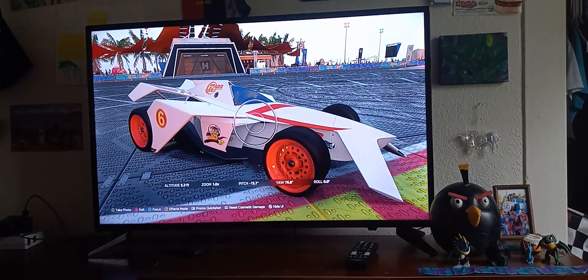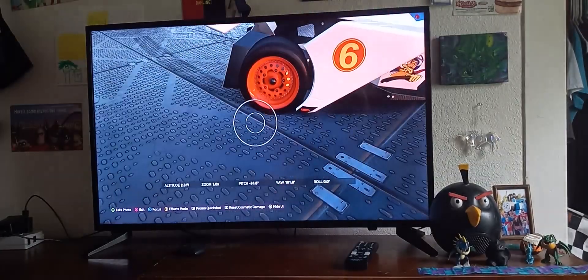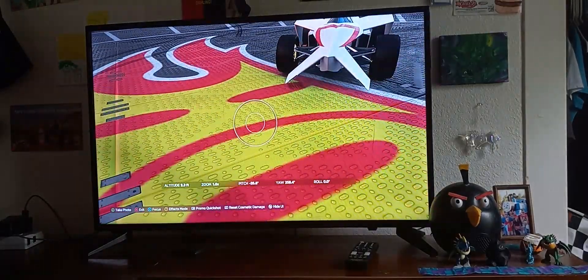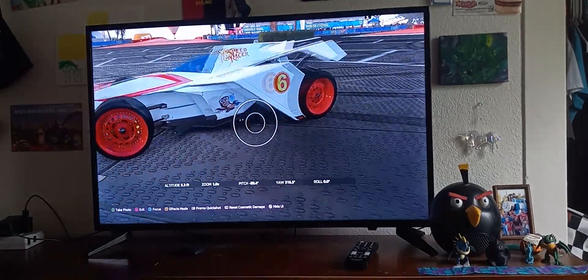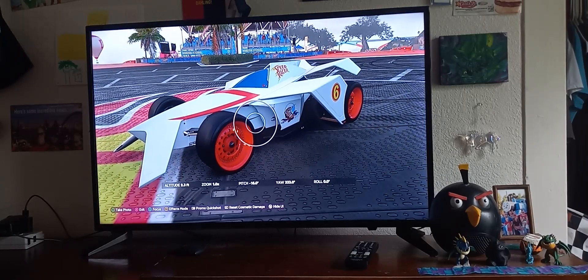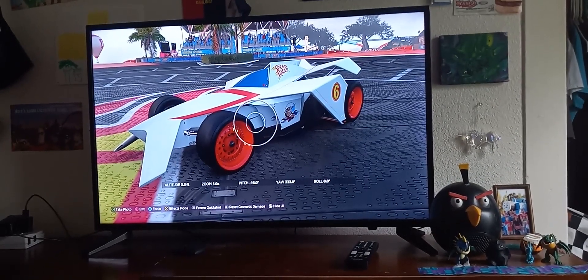I'm showing you what I did: red tires, number six logo, Speed Racer mascot down there, the letter M, the red M, and the number six again. So what I did was I turned that Hot Wheels car into a Speed Racer car. Sorry about the camera — I've got other cars to show you.